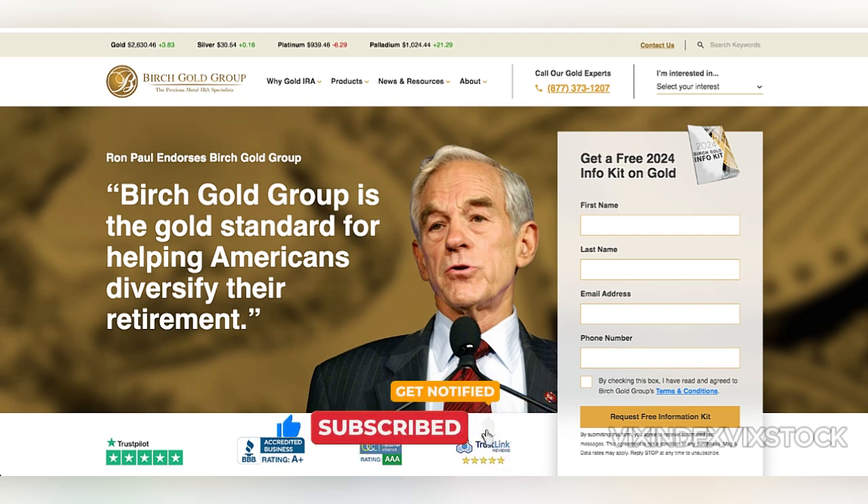One notable advantage of Birch Gold is its transparency. The company provides detailed information about fees associated with opening and maintaining an account, which minimizes the risk of unexpected charges. Another appealing feature is the low investment minimum — Birch Gold recommends starting with $10,000, which is competitive compared to other providers.